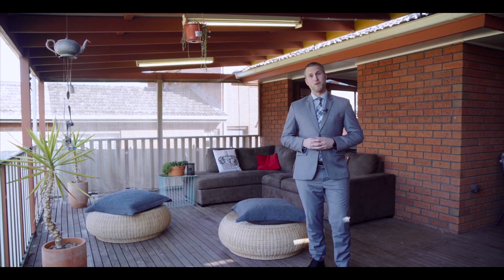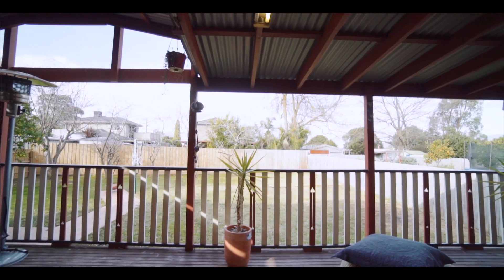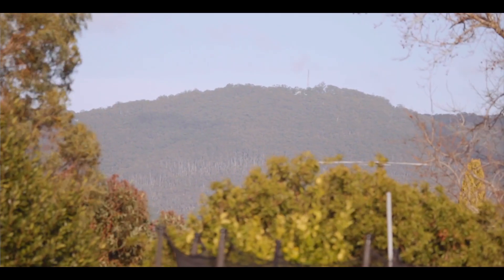Externally there's a lot to offer as well. You've got this year-round entertainers deck, a massive backyard, and all boasting amazing views across to the Dandenongs as well.